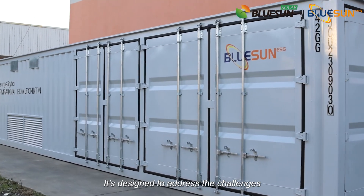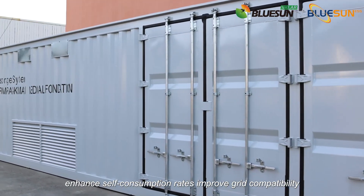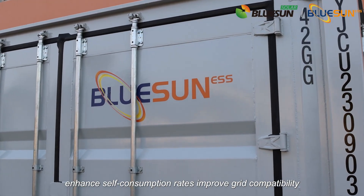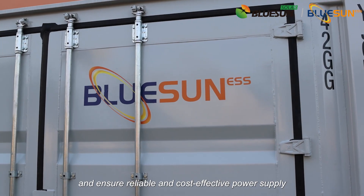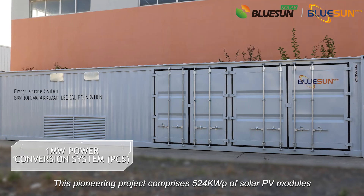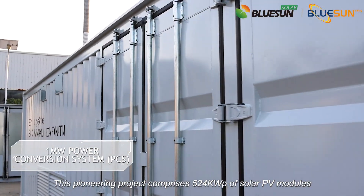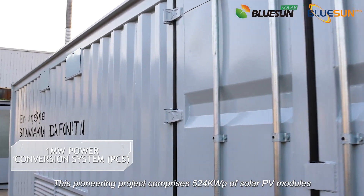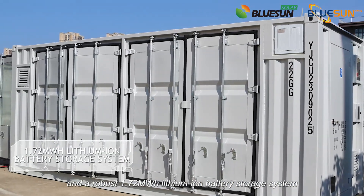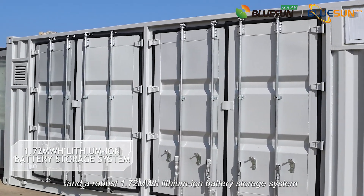It's designed to address the challenges of intermittent PV power generation, enhance self-consumption rates, improve grid compatibility, and ensure reliable and cost-effective power supply. This pioneering project comprises 524 kW of solar PV modules, a cutting-edge 1 MW power conversion system, and a robust 1.72 MWh lithium-ion battery storage system.